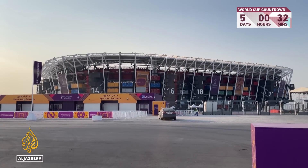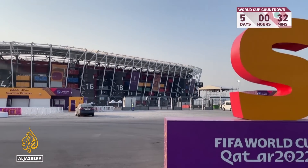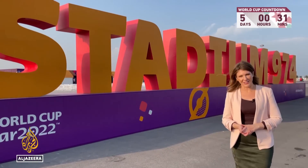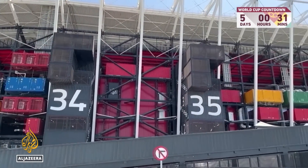This is Stadium 974. It's a 30-minute walk away from Ras Abu Aboud metro station, or you can just hop on a shuttle. It's named after Qatar's international dialing code but also the number of containers used to build it.